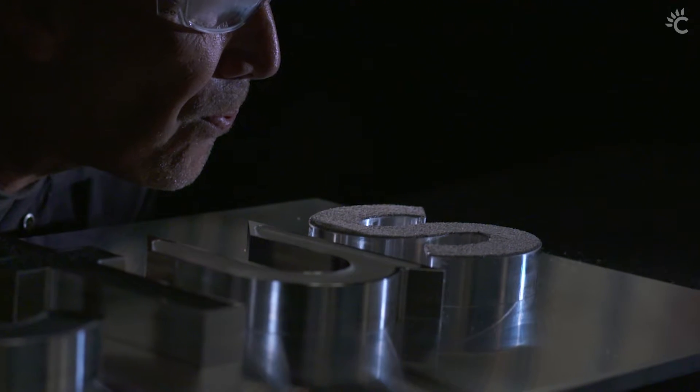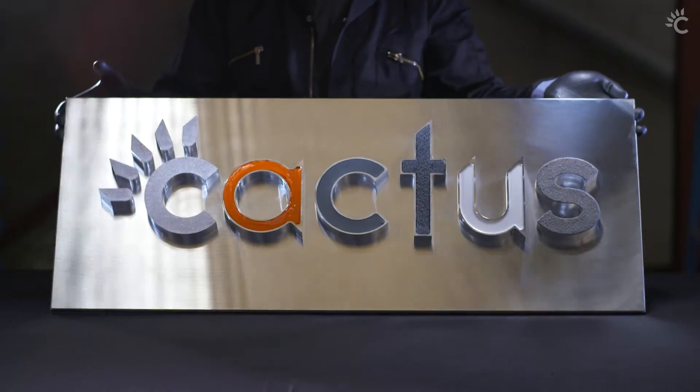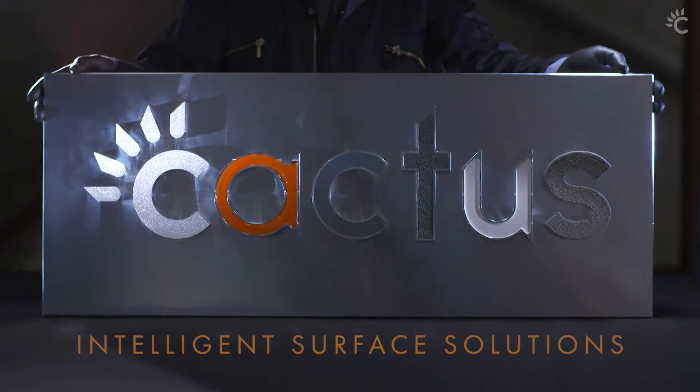Whatever your business, we can help you survive. Cactus. Protection that lasts.